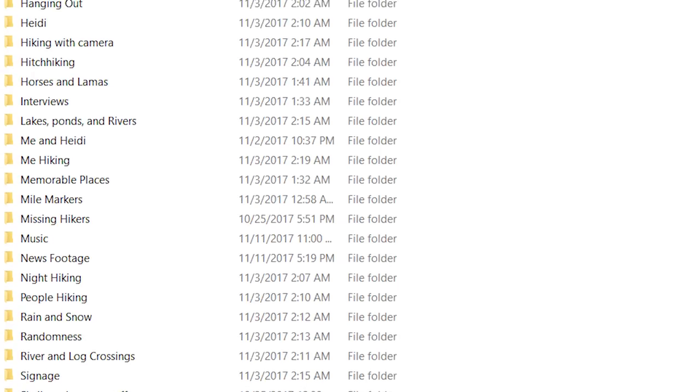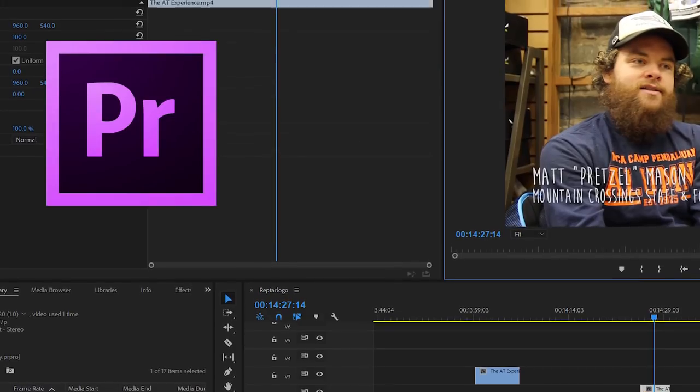There are probably a million ways to organize your footage. What I did was chop it into different folders — people cooking, lakes, rivers, waterfalls, vistas, all sorts of categories. That made it a lot easier to edit because I could say, 'I need a shot of somebody setting up camp' and just pull it from that folder. Organization is very, very helpful. I personally use Adobe Premiere Pro — it's what I've worked with for years and it's always been good for me.